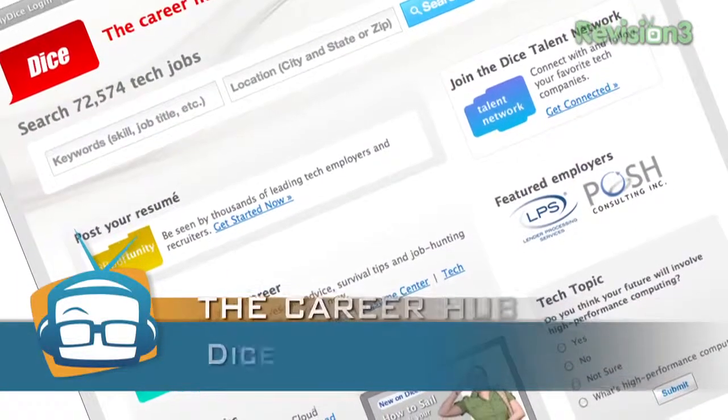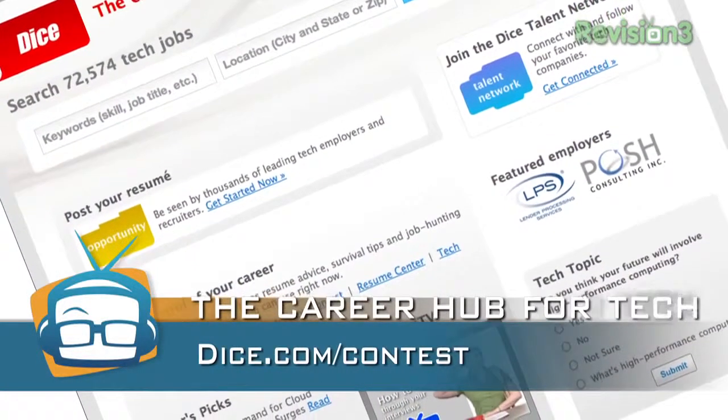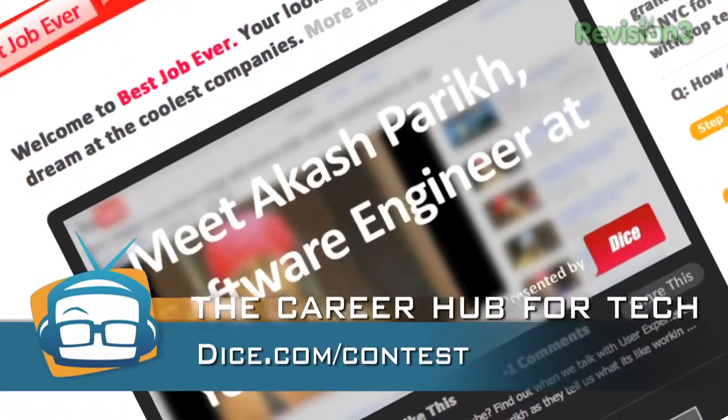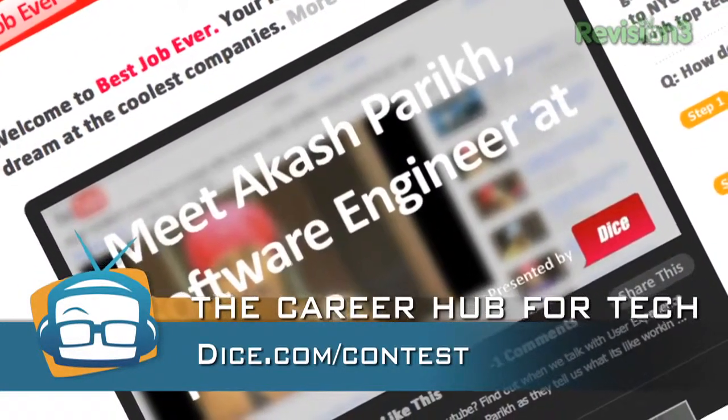Thanks to our sponsors. Want to win $25,000? Dice.com is making that possible, and they're also making our CES coverage possible. Go to Dice.com slash contest to find out how you can win $25,000, a trip to New York City, and a meeting with some really cool tech companies. Thank you guys so much for watching. Make sure you check out all the CES coverage at YouTube.com slash GeekBeat TV first, then Geekbeat.tv for more blogs, videos, you name it.